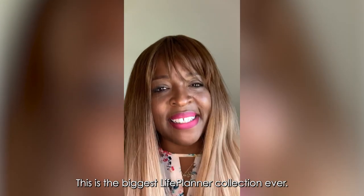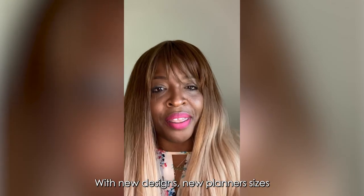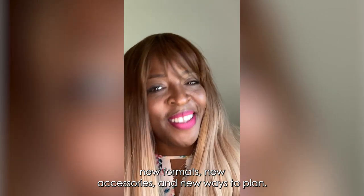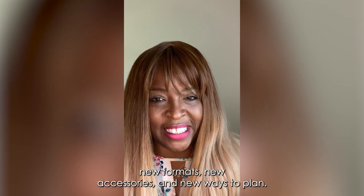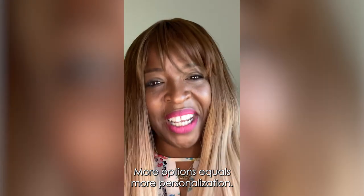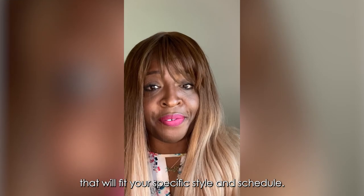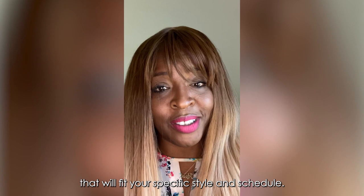This is the biggest Life Planner collection ever, with new designs, new planner sizes, new formats, new accessories, and new ways to plan. More options equals more personalization. It is easier than ever to find something that will fit your specific style and schedule.